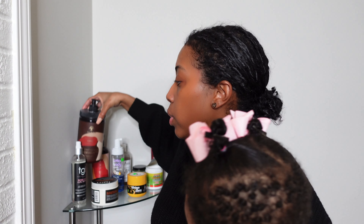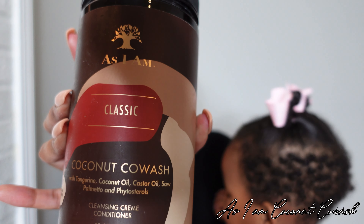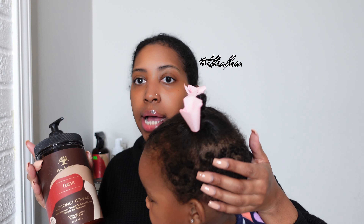The co-wash that we are using — the whole family actually uses this — is the As I Am Classic Coconut Co-Wash. I use this on her hair once a month in between her shampoo washes. I apply it to wet hair — I spray water and oil on her hair before I apply this co-wash. Jacor has 3C hair but it is much finer and denser than mine, so spraying her hair with water and oil before putting this in does wonders.